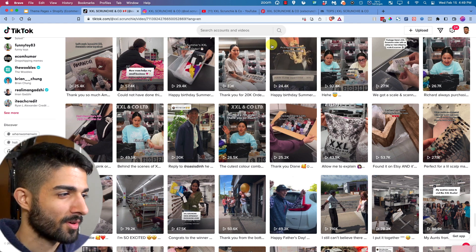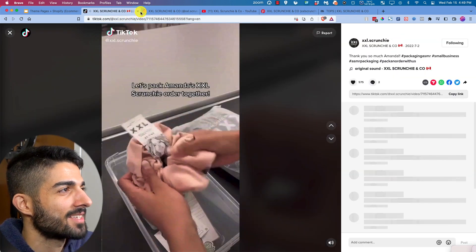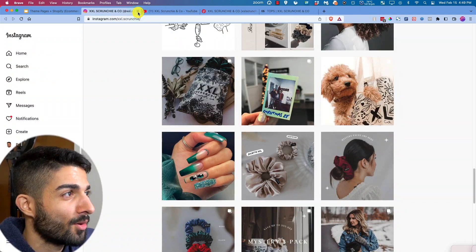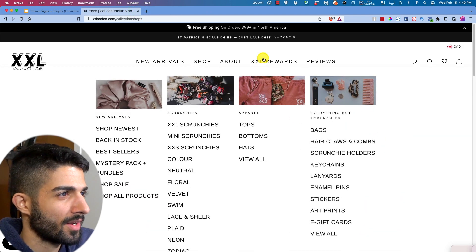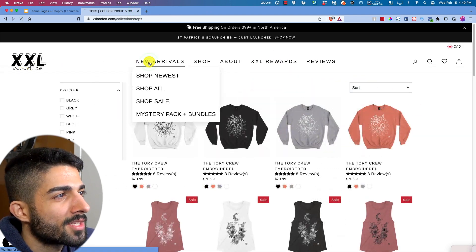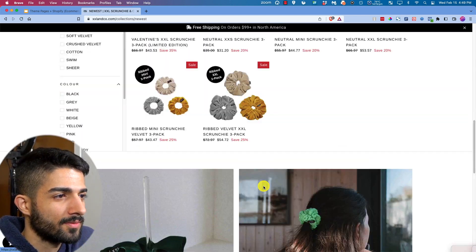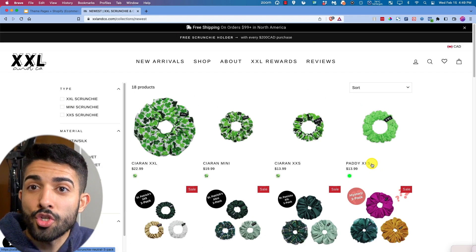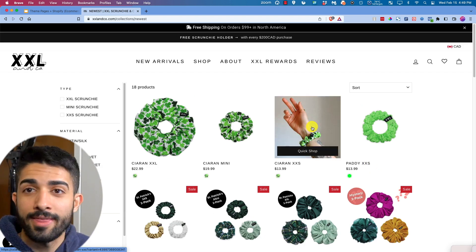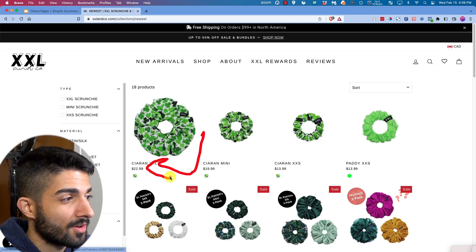XXL Scrunchie made their own product and now they're scaling with import products, still with their own designs. The site is simple — look at the brand. Product photos are simple, raw, showing off the product. Not over-complicated. Simple names too — not those long AliExpress or Amazon names.